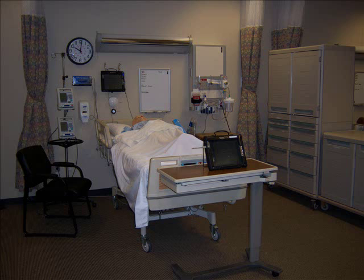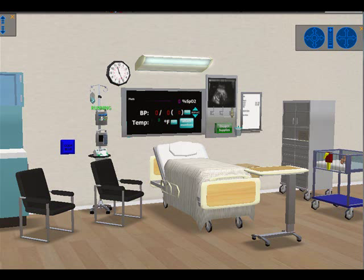So we started wondering how we could use Second Life with our nursing students. We have an active live simulation center that works really well, and we thought about being able to take one of our simulation scenarios and recreate it in Second Life.